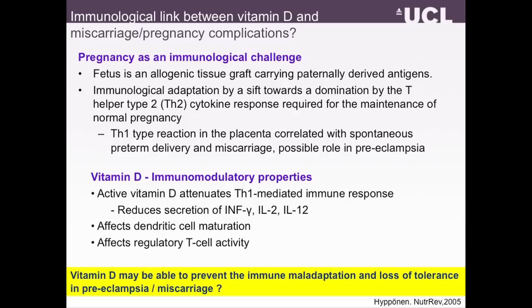The TH1 type of reaction, which is the opposite of that in this balance, when occurring in the placenta is correlated with spontaneous preterm delivery and miscarriages, and could possibly have a role in preeclampsia. This fitted in very nicely with what we knew about the immunomodulatory properties of vitamin D, because we know that active hormonal vitamin D attenuates TH1-mediated immune responses. It also affects dendritic cell maturation and regulatory T cell activity — all of which could be important for preventing loss of tolerance which happens in preeclampsia and possibly miscarriages.